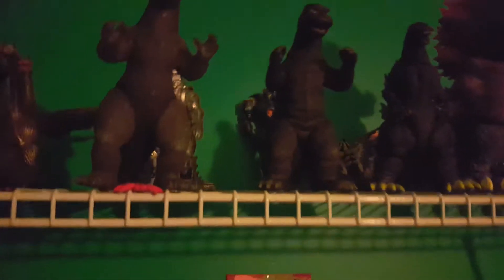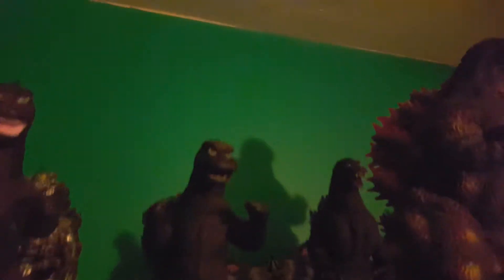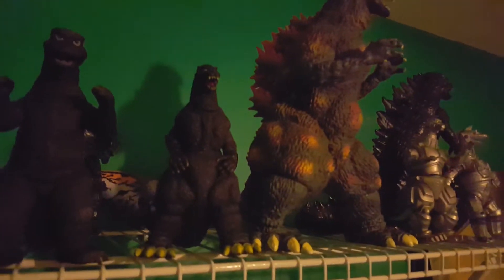Next up is the Bandai Moribox Godzilla 1993 — well, '92, '93, '94, I'm not sure exactly what year to call it, but it's advertised as a '93.